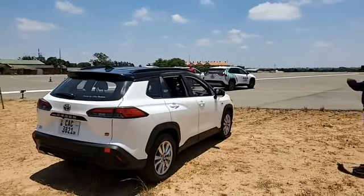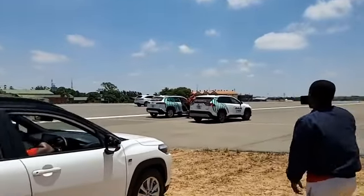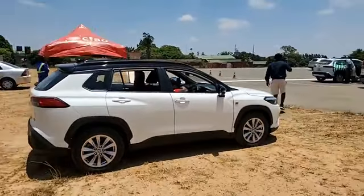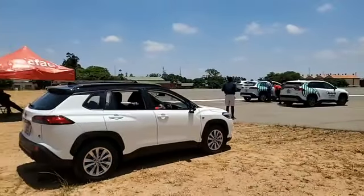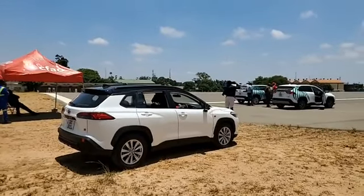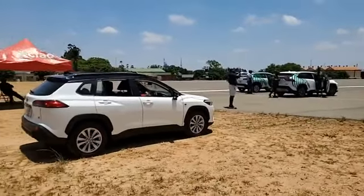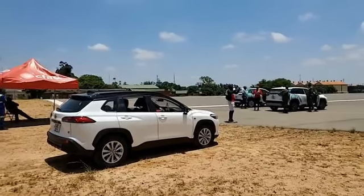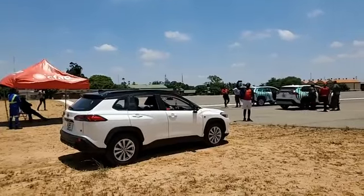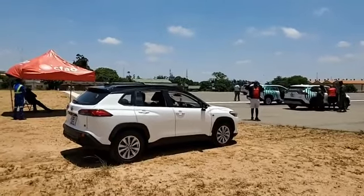We are live, we are testing the RAV4 and the Corolla Cross. What's up guys, seeing a few of you starting to join. Mr. Patrick here with Kondwani — you can see Kondwani up there in front. We are at the ZAF headquarters here in Long Acres. There's a lot of wind, I don't know if you guys are hearing me. Loud and clear, there's a lot of wind here. Welcome guys to the stream.